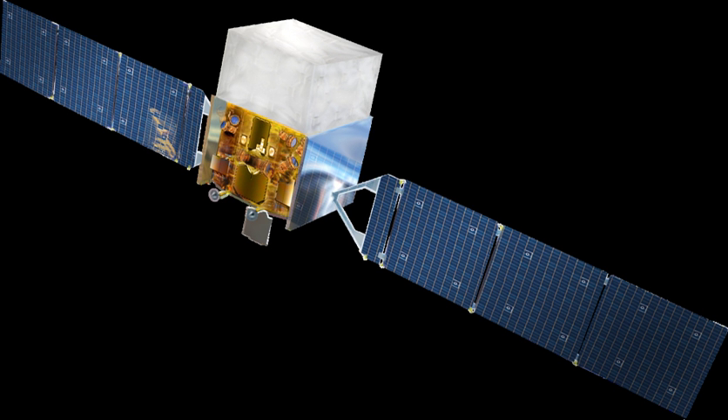Another instrument aboard Fermi, the Gamma-Ray Burst Monitor, formerly GLAST Burst Monitor, is being used to study gamma-ray bursts. Fermi was launched on 11 June 2008 at 16:05 UTC aboard a Delta II 7920H rocket.